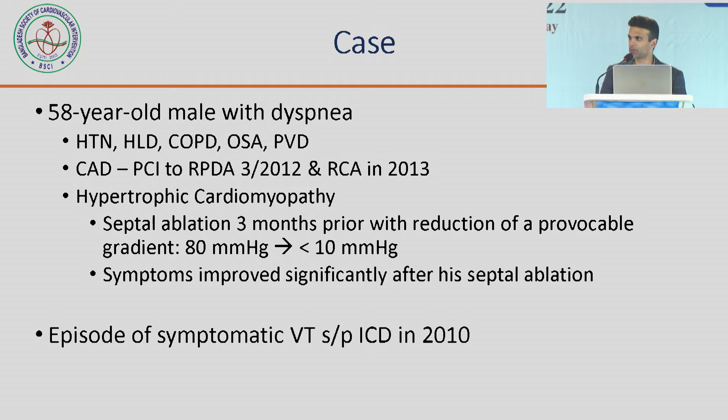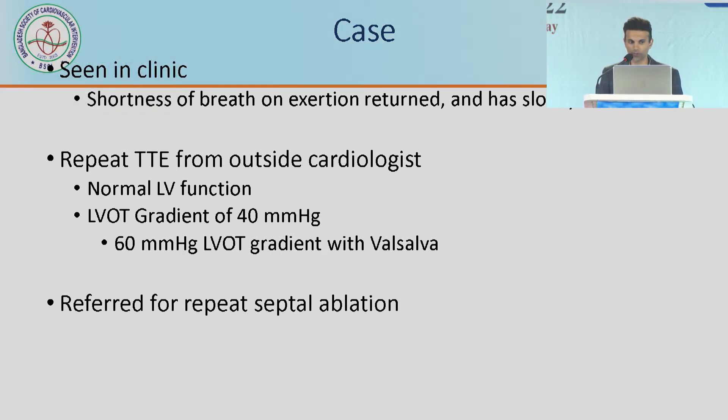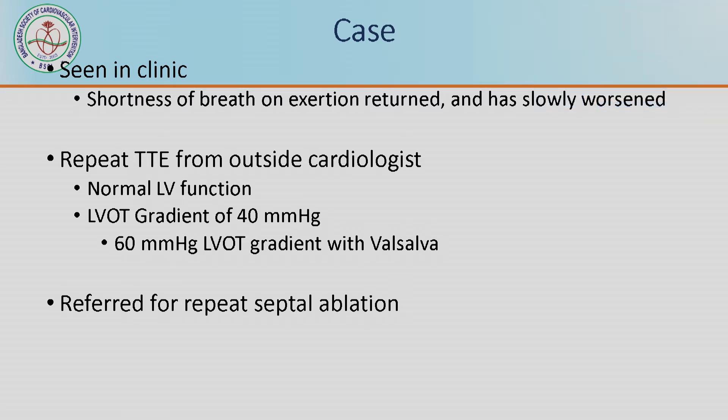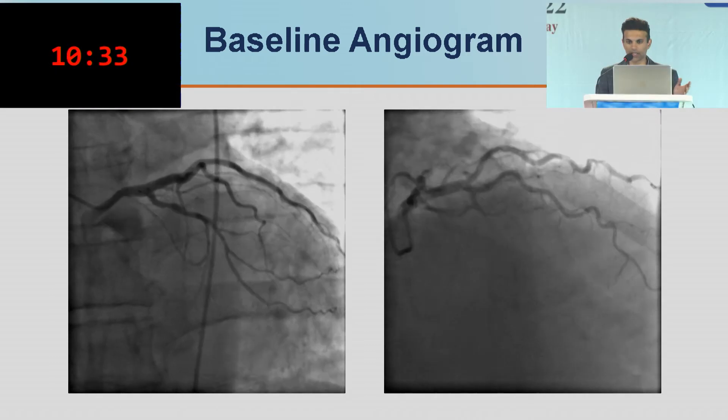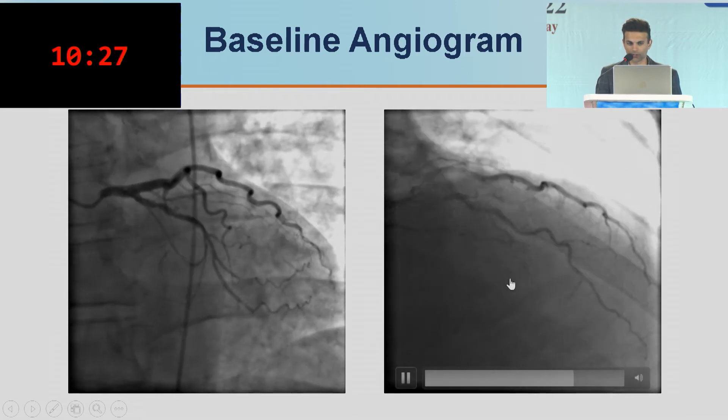We tend to be hammers with nails sometimes. So if somebody comes back with chest pain, the immediate first thought is we have to do an angiogram. He'd had a symptomatic episode of VT, he had an ICD, and he came back with slowly worsening shortness of breath. A repeat echo from an outside cardiologist showed a new LVOT gradient of 40, up to 60 with Valsalva, and he was referred for repeat septal ablation. This is the baseline angiogram he had come with prior — you can see that really large S1 that was the target for his first septal ablation.